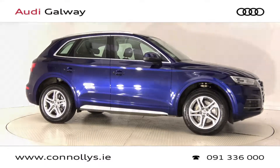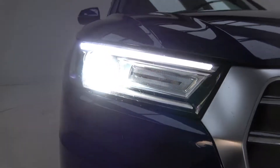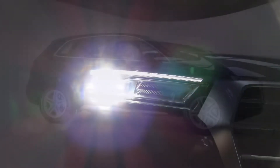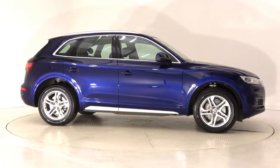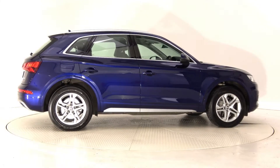This model features 18-inch alloy wheels, Xenon headlights with LED daytime running lights, chrome exterior trim, Quattro four-wheel drive, roof rails, and a remote electric tailgate.